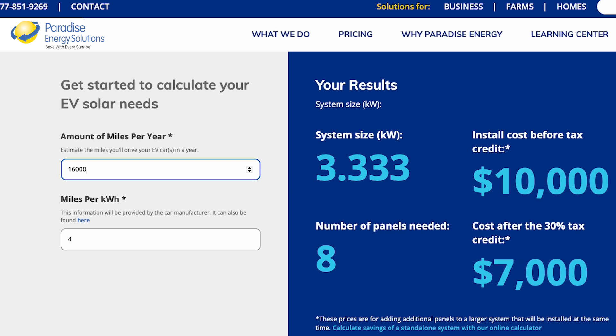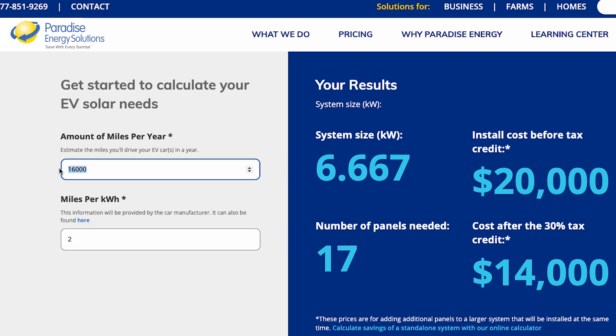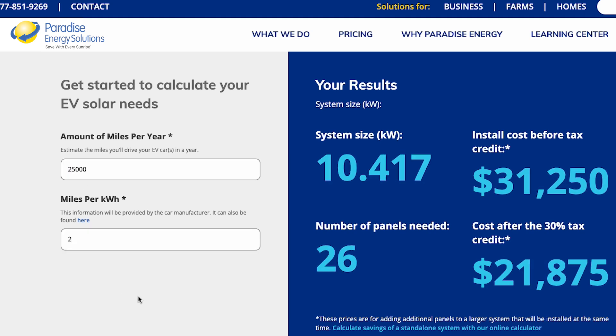Assuming you now know you need two, three, or maybe four extra panels to cover your EV usage, how much is that going to cost? We do have an EV calculator on our website that goes over these numbers — you can plug in the miles you drive per year and your EV's miles per kilowatt hour. But the basic formula: if you add these panels with your original installation all at one time, adding about four panels — let's say 2 kW, which is 2,000 watts — it's about $3 a watt, so you're adding about $6,000 to your system cost.